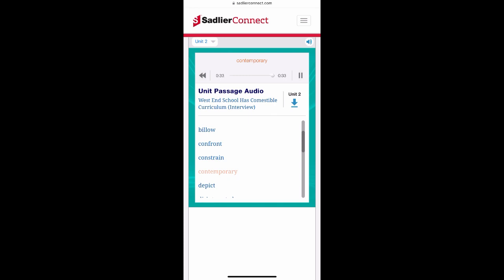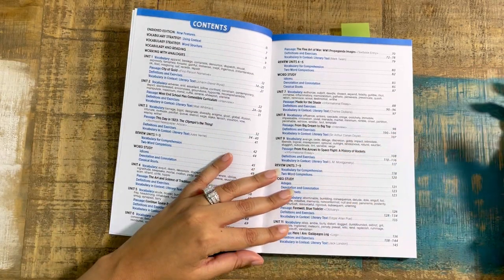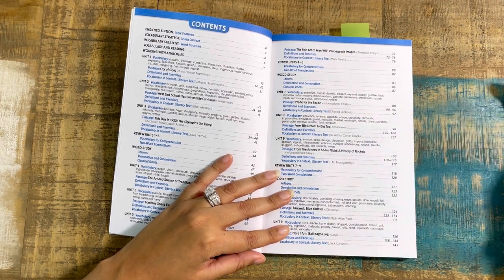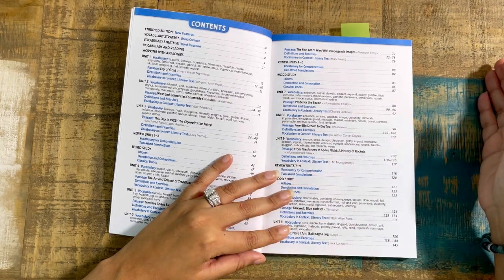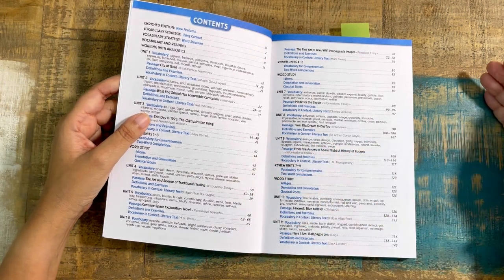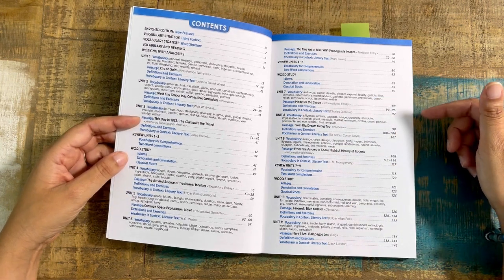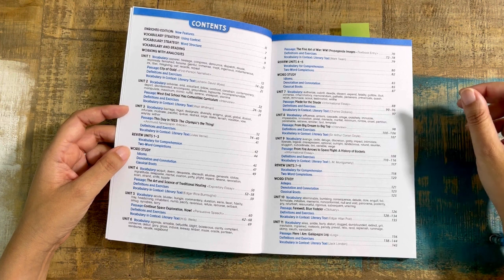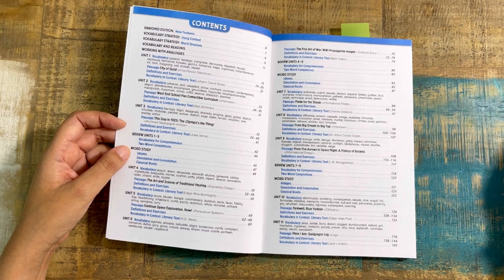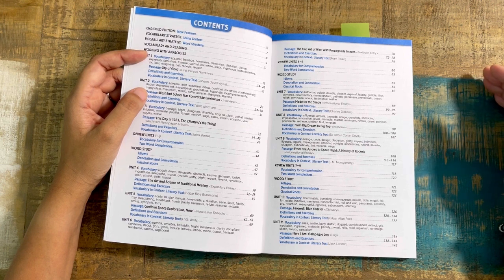As you can see, there are multiple approaches within this program — it's not just a book. You start with some lessons that are going to build out throughout the year, and you can go back to those lessons multiple times to refresh and look at context clues as well. So you have vocabulary strategy, vocabulary and reading, and working with analogies. Here are the 15 units. You also have some built-in reviews and word study in between. So you start with vocabulary in context with the passage, then definitions and exercises, and then vocabulary and context in literary texts.